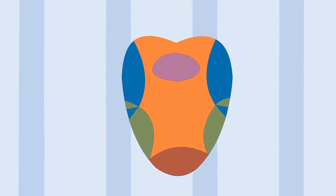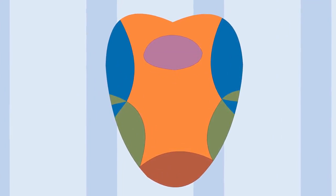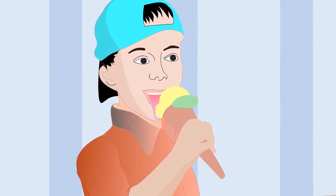The tongue is a fleshy muscular organ located inside the mouth. It helps us to move food in the mouth and swallow it. It also helps us to speak. The tongue also helps us to identify the taste of food.